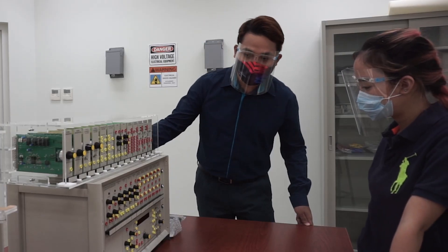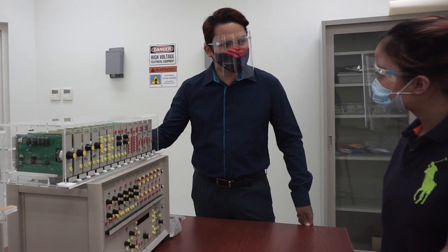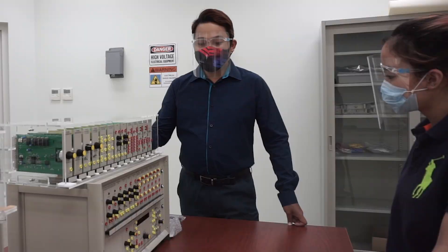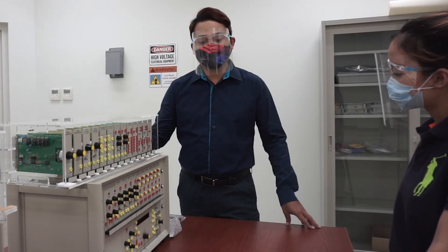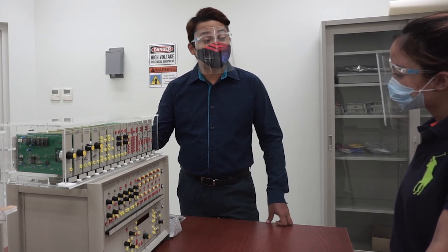So first, here we have our telecommunication trainer. We use these for our communications — how AM radio works, FM radio, even cellular phone communication. This type of trainer will simulate those things. Students will learn the fundamentals of communications, and they will be able to simulate how signals are generated and how signals are received.